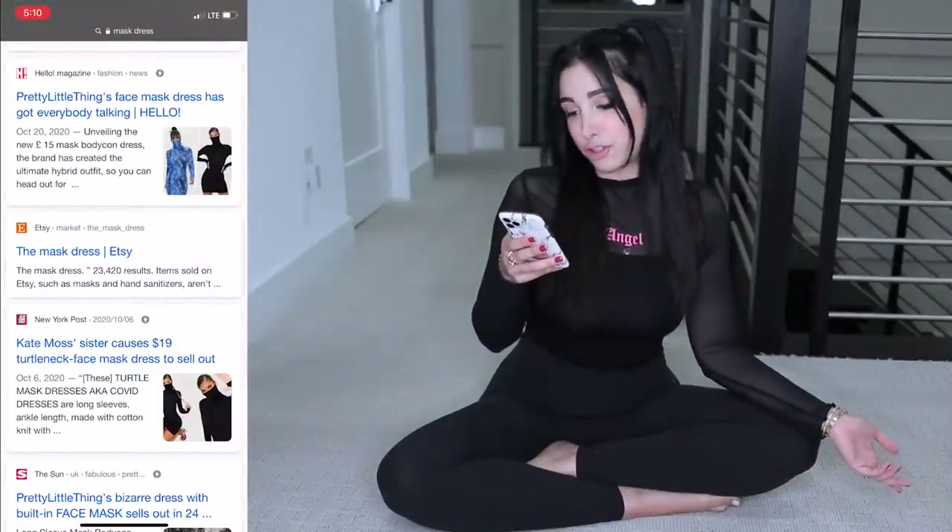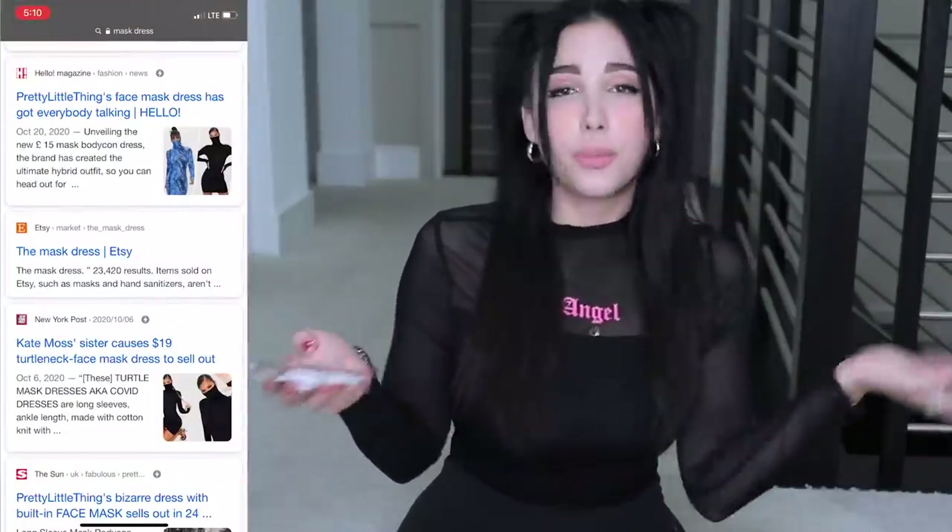So if we look up mask dress, this dress will come up and it's a Pretty Little Thing dress. Personally, I don't shop on Pretty Little Thing too often, so I guess this dress is doing the trick for them. People are all going on their website being like, when is this dress coming back in store? We need our dress.